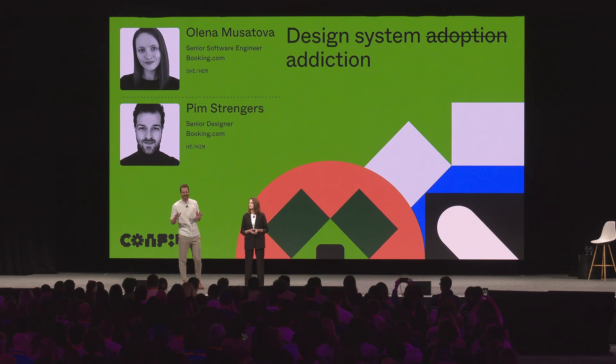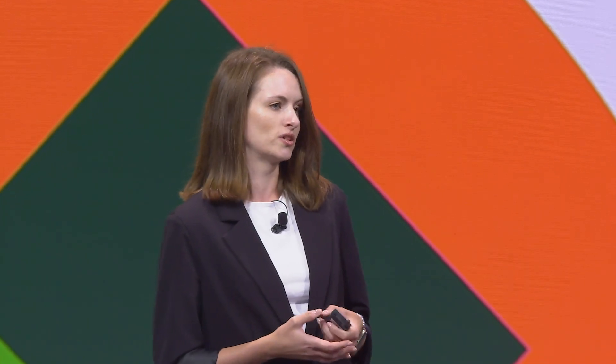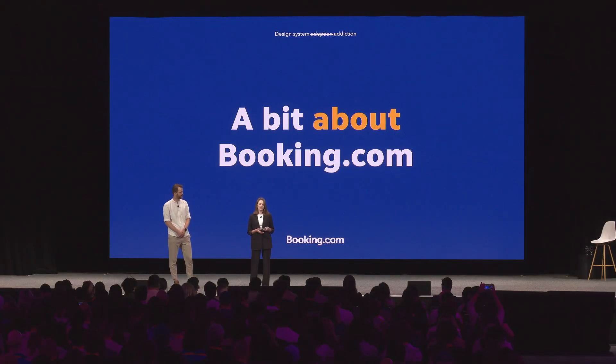I am Pim Strangers, the senior designer at the Booking Design System team. And to cover all the technical details, we have Olena. My name is Olena, I'm a senior software engineer in the design system team at Booking.com. Before we start talking about design system adoption, let's talk a bit about Booking.com and our design system team.